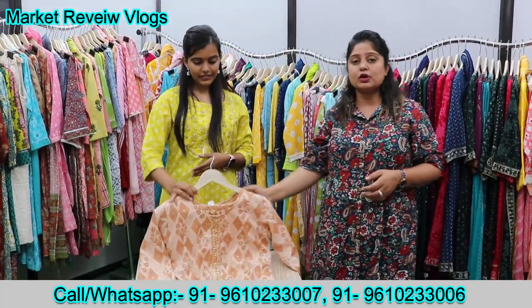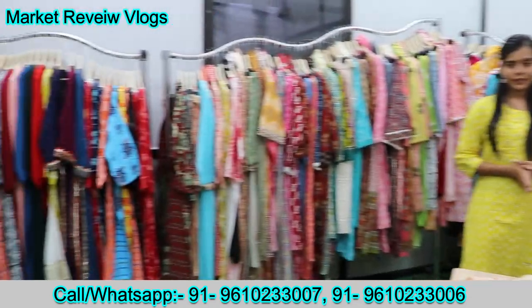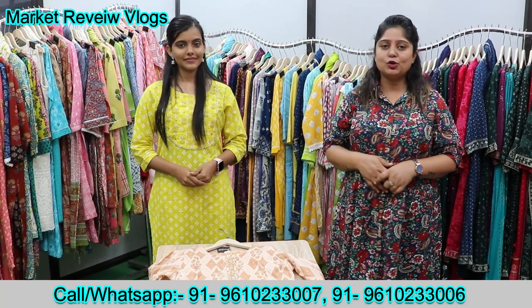Last but not least, the collection is very large — it's not possible to show everything in this video because there are 3 to 4 color options per design. You can see how many samples there are, and this is just a sample. I hope that you have seen a lot of beautiful collection today. We will see you in a new video next time.